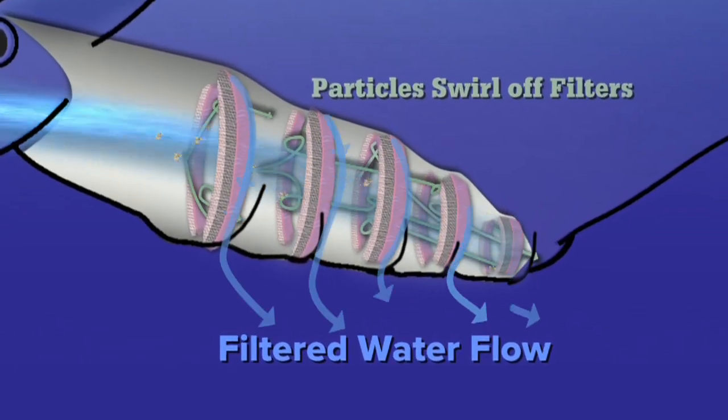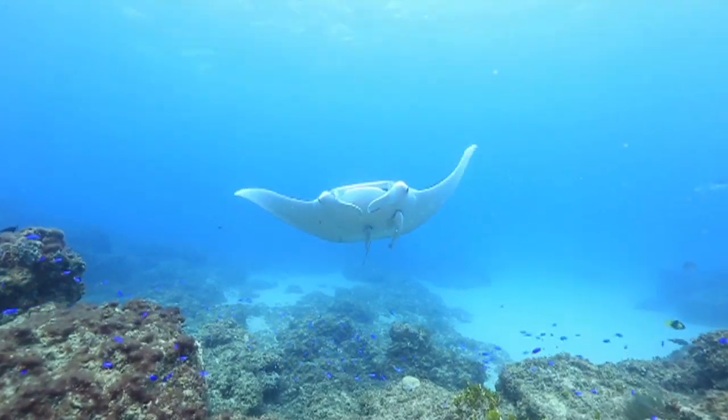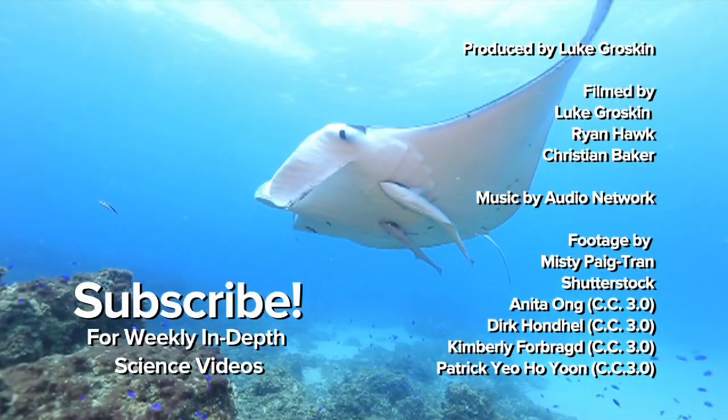This is known as vortex filtration, and it's what enables an animal the size of a car to subsist off fish eggs smaller than a pencil eraser. This is the natural way to filter, and these things are incredibly successful — they've been doing it for millions of years and they do it well. For Science Friday, I'm Luke Groskin.